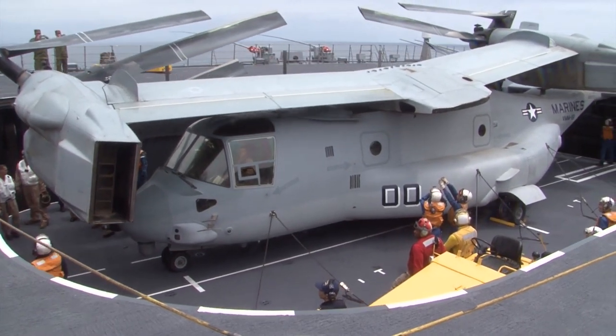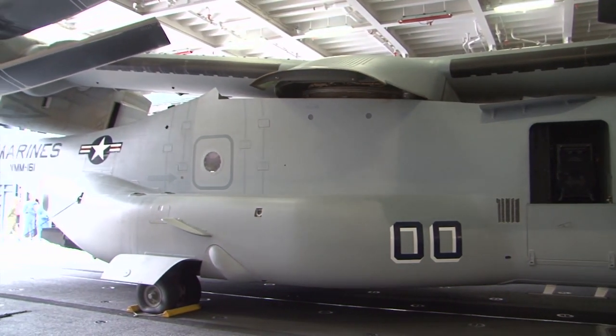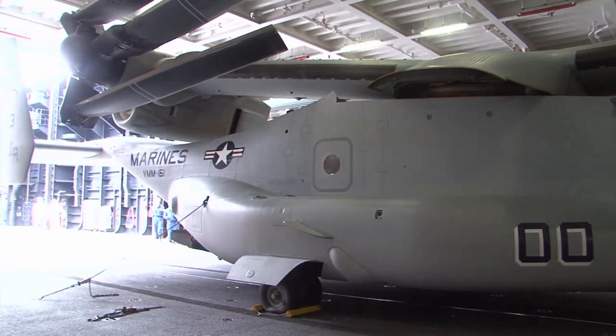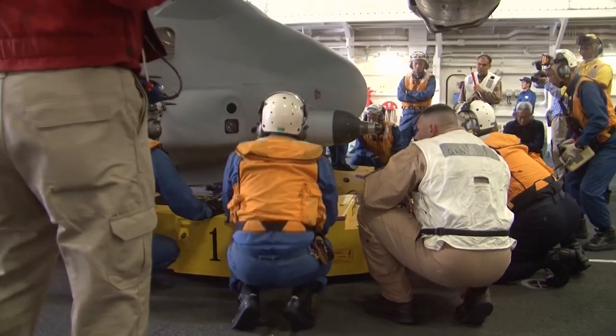The big advantage to the Osprey is its range, its speed, and its lift capability. We have used this aircraft for many hours in operations all over the world, to include our operations in Iraq and Afghanistan, and it has a very proven safety record that is comparable to any aircraft out there.